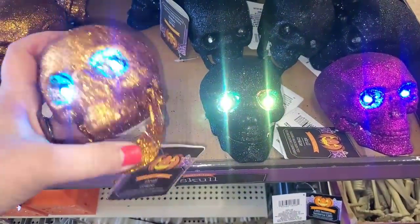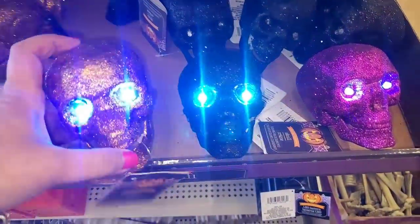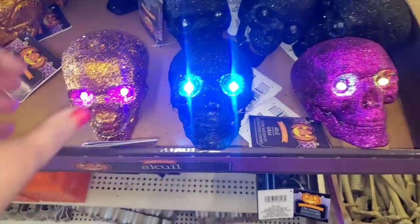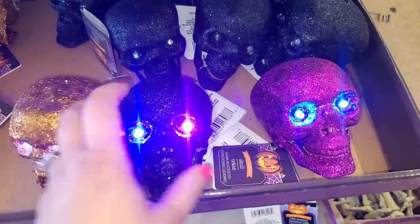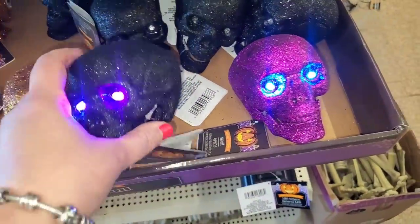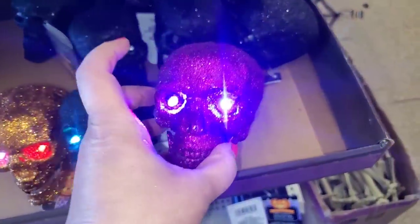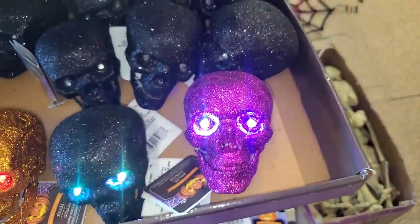Check these ghosts out, you guys — their mouth is hinged! And the lights are not flashing; they're slow color-changing. They come in glitter orange, glitter glamorous black, or this really pretty purple magenta. Those are really fun for Halloween.